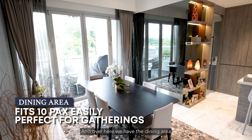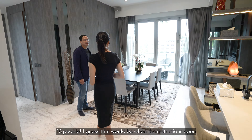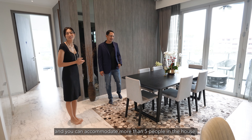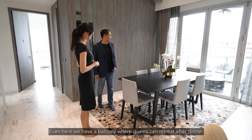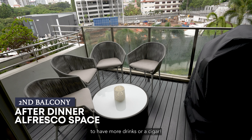Over here we have the dining area, which is comfortable enough to seat up to ten people. And even here we have a balcony where guests can retreat after dinner to have more drinks or a cigar.